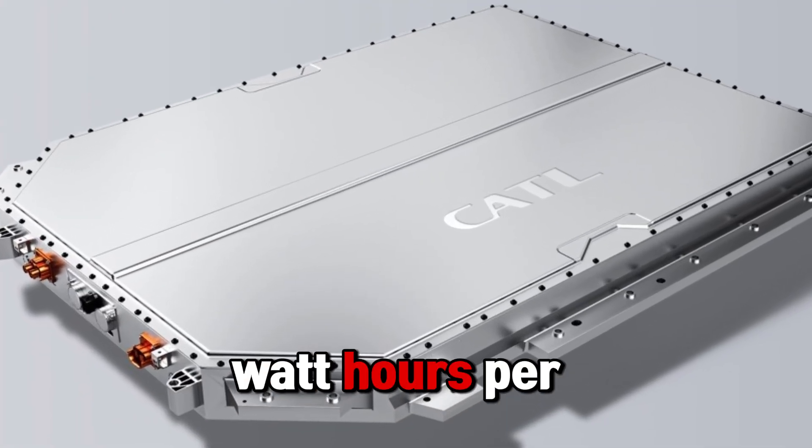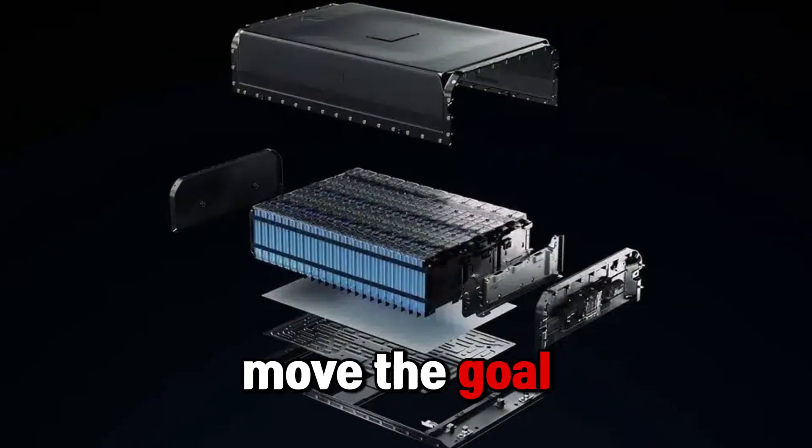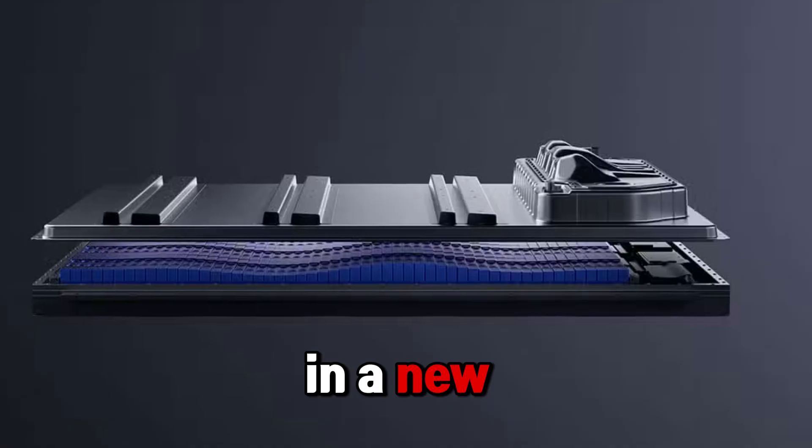They're saying 600 watt hours per kilogram. If that number is real, it doesn't just move the goalposts — it picks up the whole stadium and drops it in a new city.